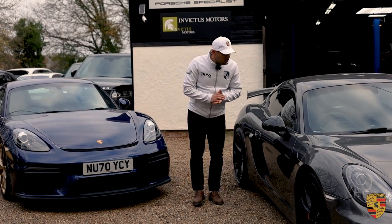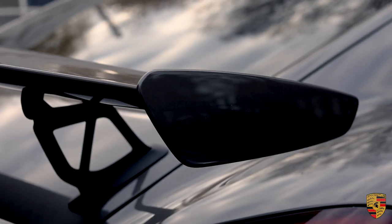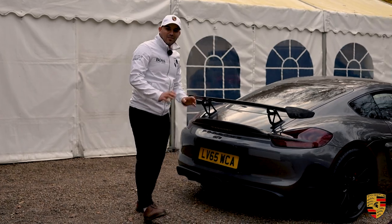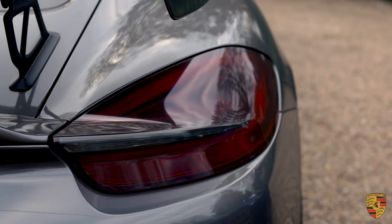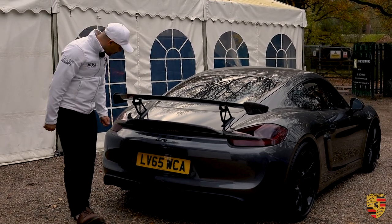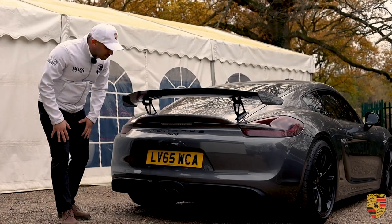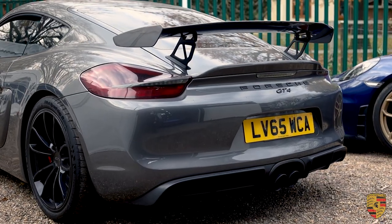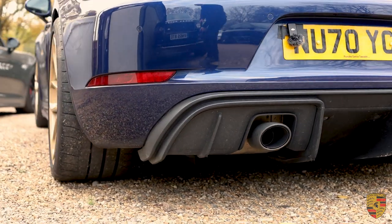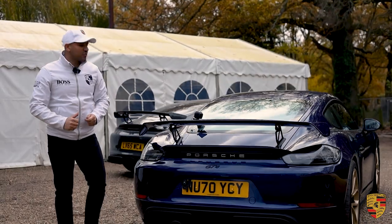The rear wing has been redesigned on the 718 GT4, where it sculpts down gently to the back, giving it a very beautiful touch. No longer do you have the rear LED lights with those aggressive lines into the diffuser, because the diffuser is absolutely massive on the 718 GT4. Lastly, the biggest change is the complete rear bumper redesign — the placement of the rear exhaust, and the 718 GT4 has just so much more going on aerodynamically.